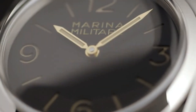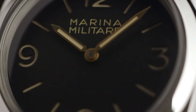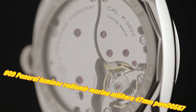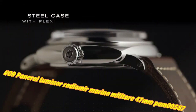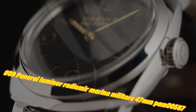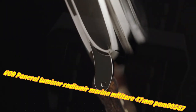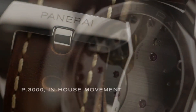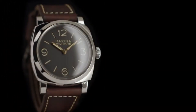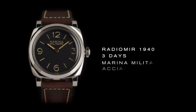Number 9: Panerai Luminor Radiomir Marina Militaire 47MM PAM 587. The current price of this watch in US dollars is $8,500, but this may vary with time. Power reserve: 3 days, 2 barrels, 161 components. Functions: hours, minutes. Case diameter: 47MM.